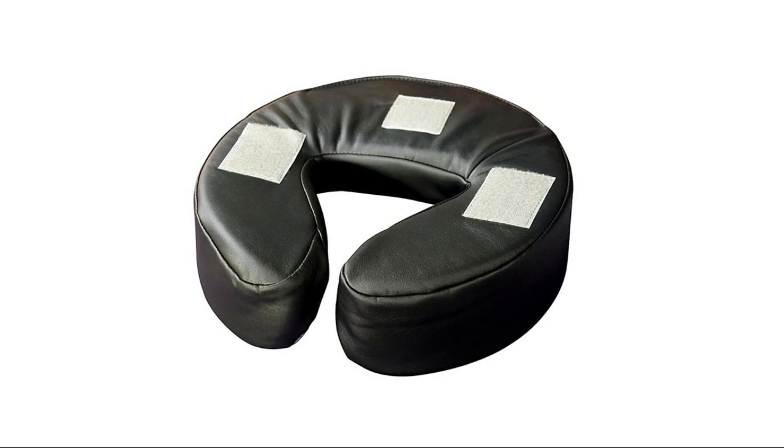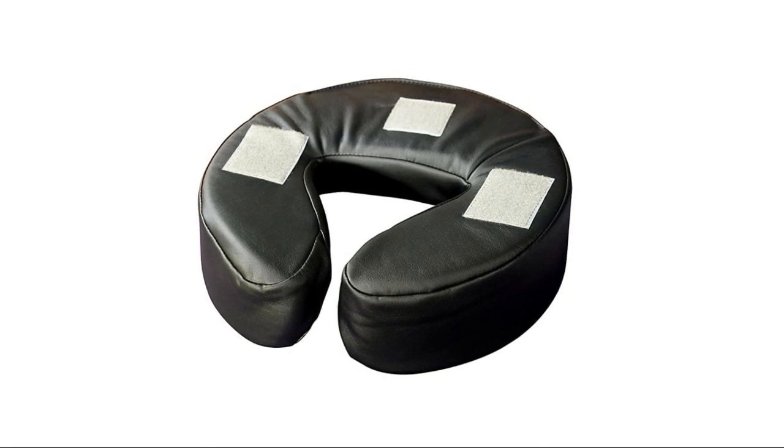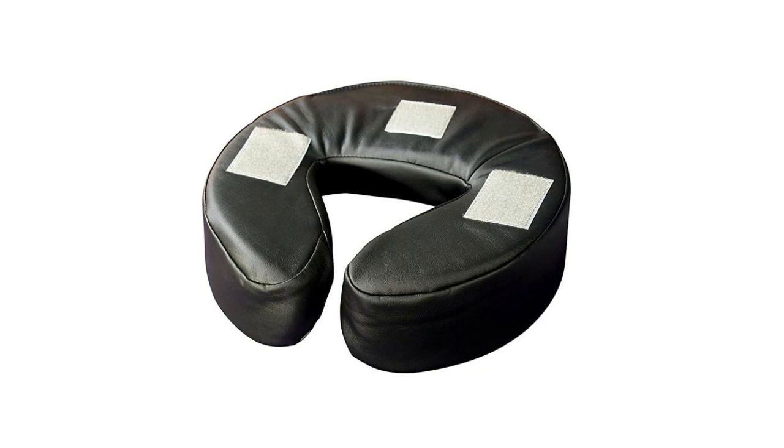The larger cutout ensures the client's eyes will never feel pressure. To ensure durability, the new universal face cushion features environmental skin-touch upholstery that is oil, water, and abrasion resistant. Available in various colors, this face cushion is the perfect accessory for all professionals. Positions head and neck in perfect alignment with the spine.